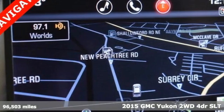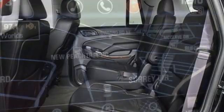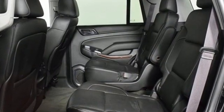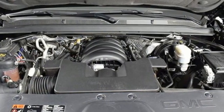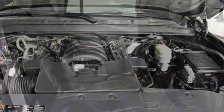It's equipped for all your driving needs and wants: V8 engine, heated and ventilated leather bucket seats, integrated navigation system, auto-dimming rear-view mirror, and dual-zone climate control.